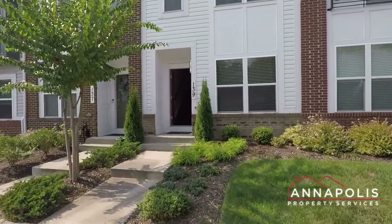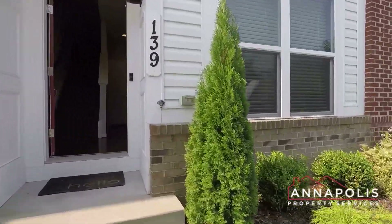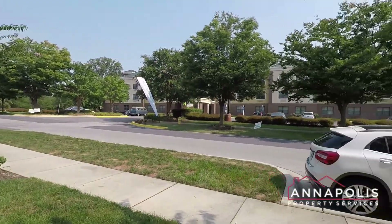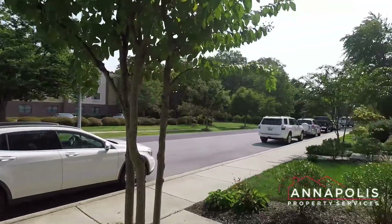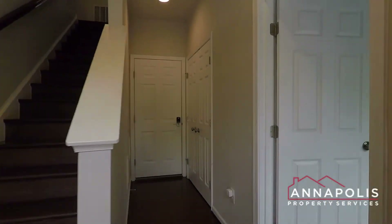We're here at 139 Lejeune Way, a fantastic four-level, three-bedroom, three-and-a-half-bath townhome here in the Admiral's Reach community of Annapolis. A little shot here of the community with some open parking on the front of the house. There's also covered parking and a garage at the back of the house.